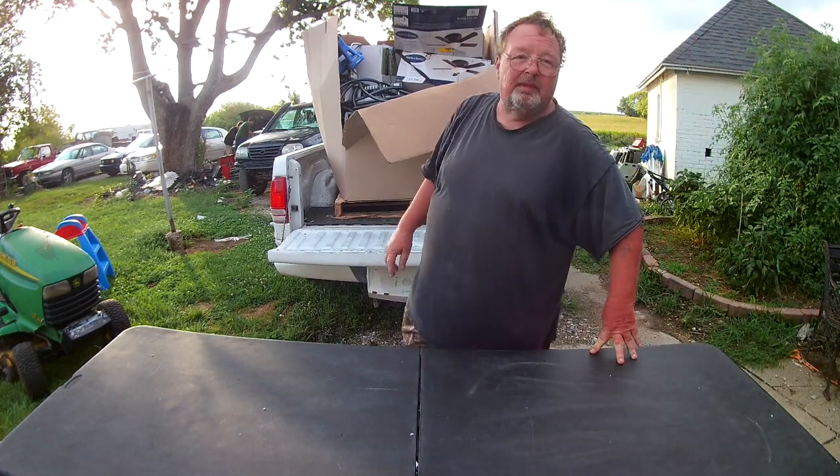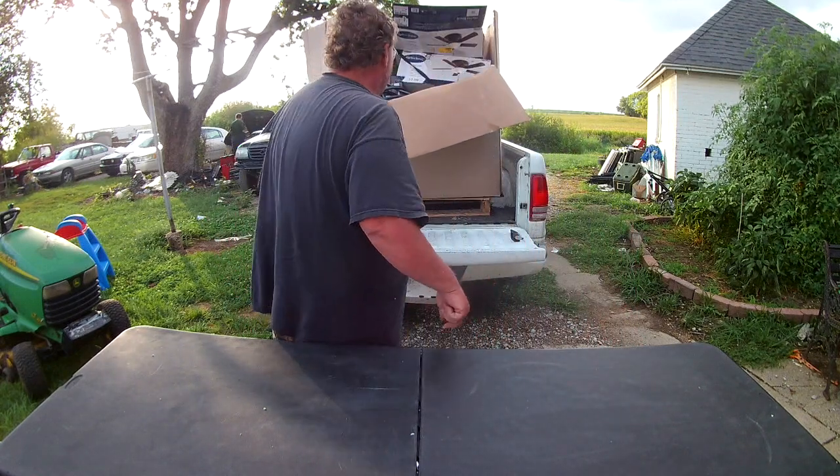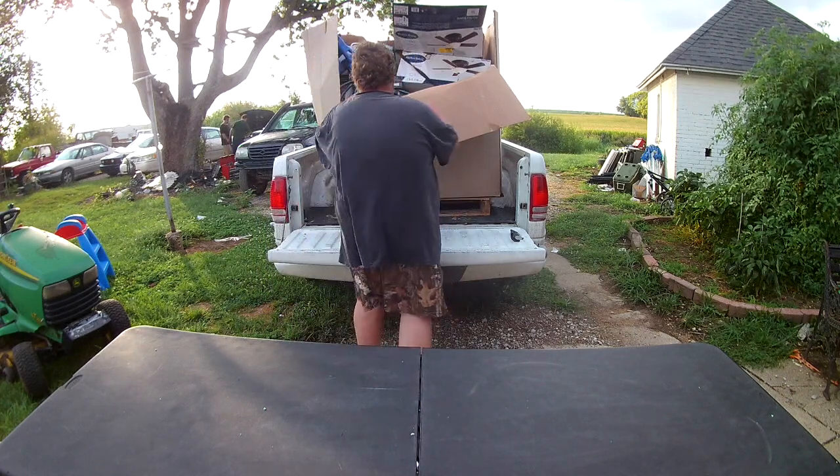I was told that the big light fixture, that big chandelier, is $230, so that's a good deal since we only gave $300 for the whole pallet.